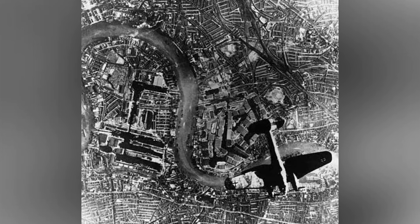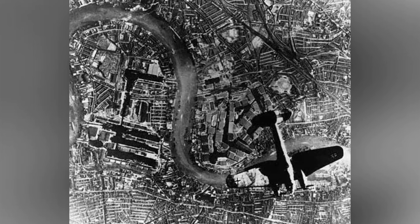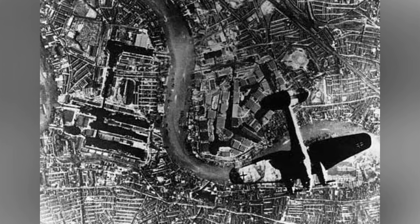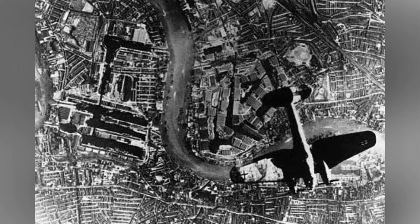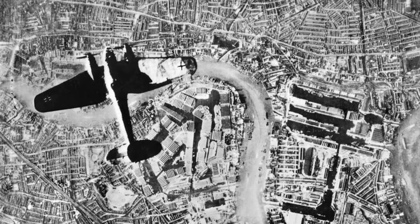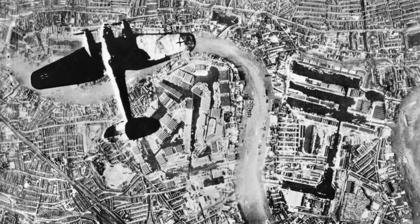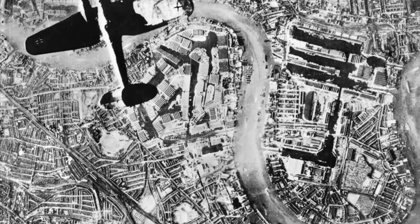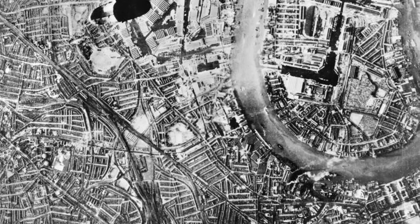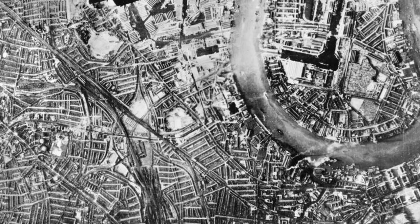A German Ju-111 bomber was photographed flying over Surrey docks in London, England at 5 p.m. on September 7, 1940. This is the first of two photos. A second photo also shows the German Ju-111 bomber flying over Surrey docks in London, England at 5 p.m. on September 7, 1940.